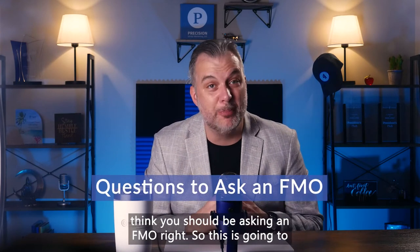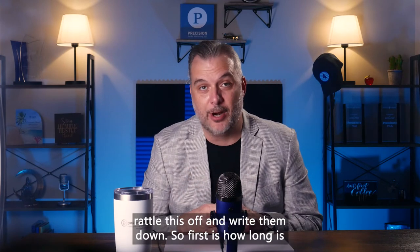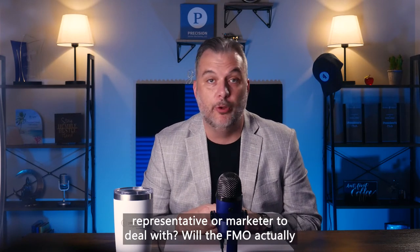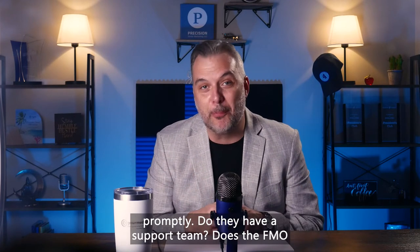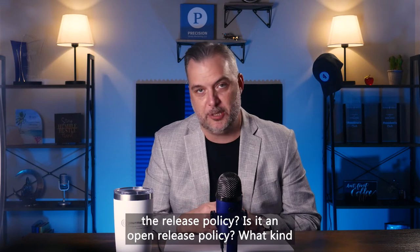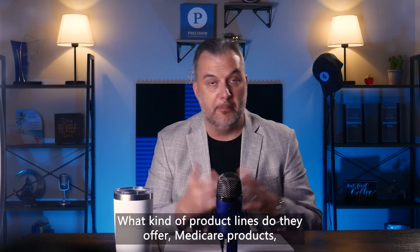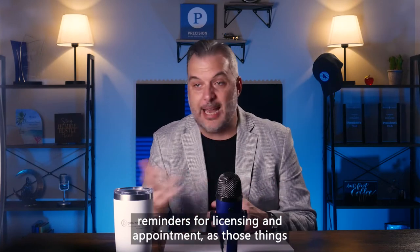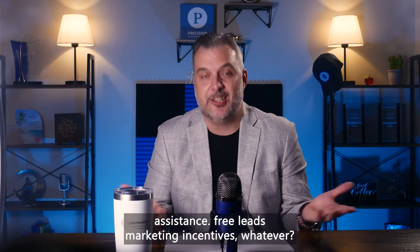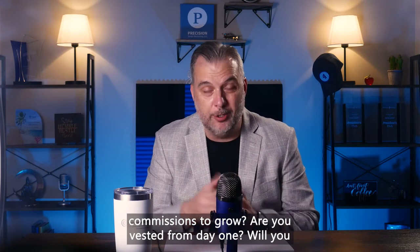Here are some hot questions you should be asking an FMO: How long has the FMO been in business? Will they assign you a dedicated representative or marketer? Will they actually pick up the phone when you call or respond to email promptly? Do they have a support team? Do they offer electronic and expedited contracting? What's their release policy — is it an open release? What tools do they offer: CRMs, technology tools, quoting tools? What product lines — Medicare, life, ancillary? Do they provide reminders for licensing and appointments as they expire? Do they help with commission and production audits? Do they offer lead assistance, free leads, or marketing incentives? And is there room for your contracts and commissions to grow? Are you vested from day one — will you own your business?